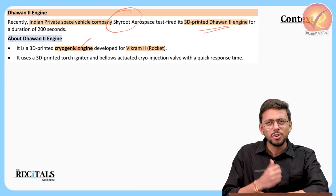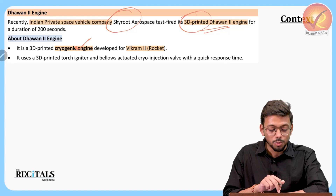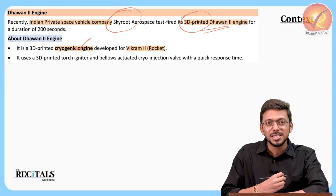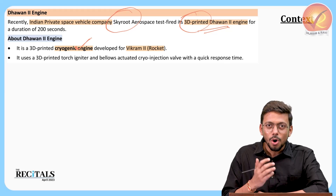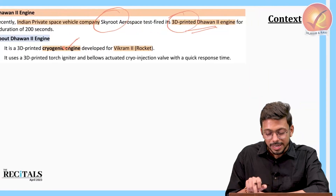The key questions are: what is the importance of a cryogenic engine, what exactly is a cryogenic engine, why is 3D printing technology used, what is 3D printing technology, who is funding this particular space agency, and what is the importance of private participation in the Indian space sector? These are all the questions we are going to discuss.